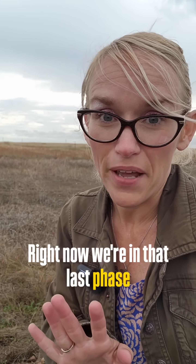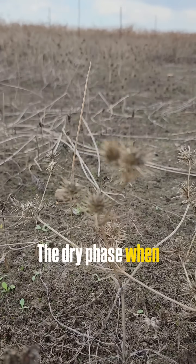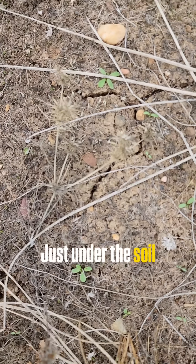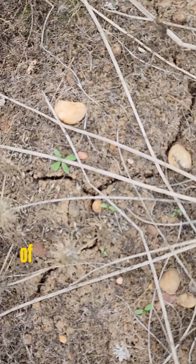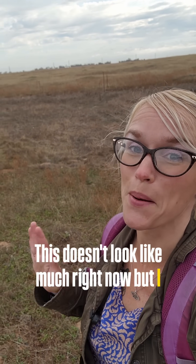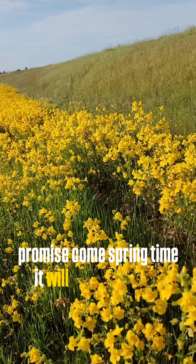Right now, we're in that last phase — the dry phase — when everything seems gone, but it's not dead. Just under the soil surface, there are thousands of organisms just waiting for rain. This doesn't look like much right now, but I promise come springtime, it will blow you away.